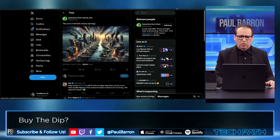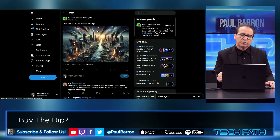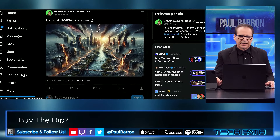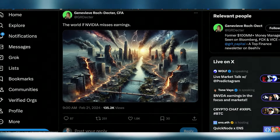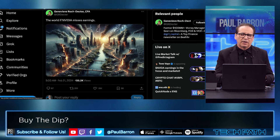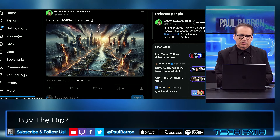Obviously, NVIDIA is the one you have to watch today. Earnings will be coming after hours today, so be on the lookout after 4 or 5 PM. We'll probably start to see the NVIDIA earnings drop. If they miss, it could be a very interesting situation in the S&P. And if they hit, I think they're going to have to blow it out of the water to really have a good potential move here in the market.